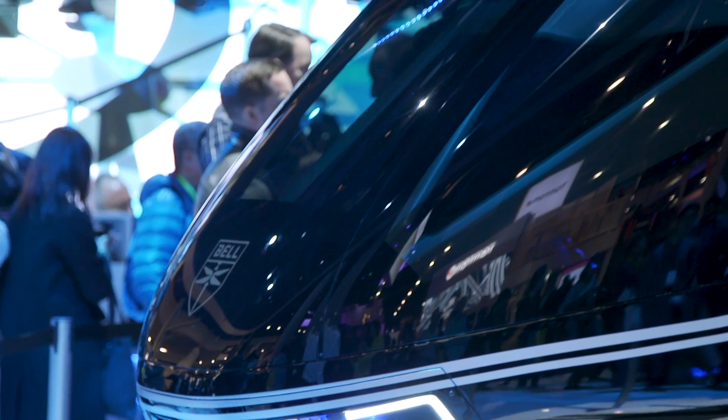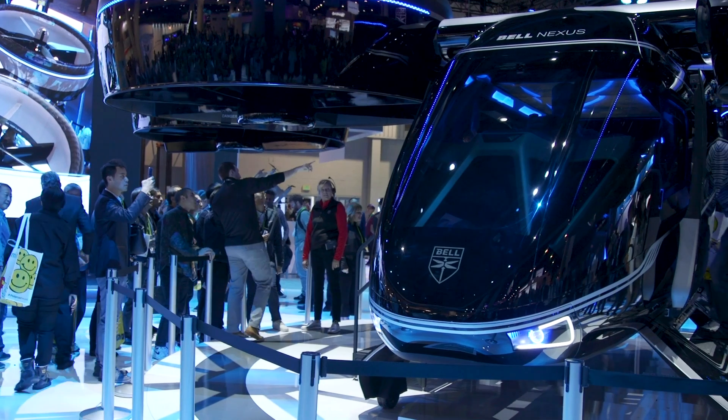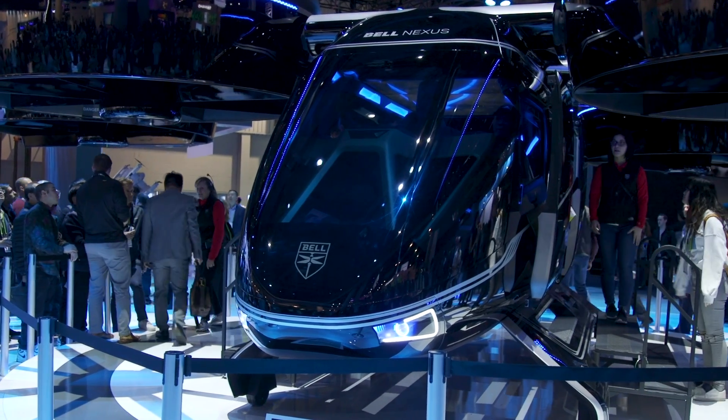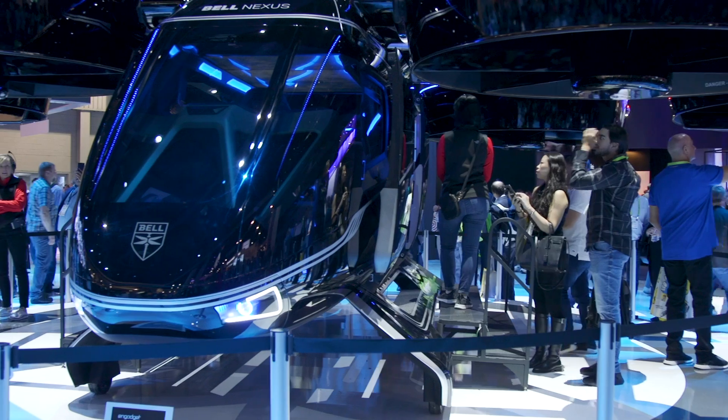Now as you may have noticed, the Nexus has a very futuristic design which some people have already compared to the flyers used by the robot army in Terminator 2. We don't really have to worry about Skynet taking over just yet, but as you can see behind me, the Nexus is drawing huge crowds at CES and drumming up real interest in what could become the next revolutionary phase of moving people around our future urban sprawls.